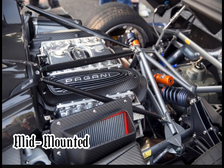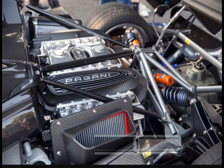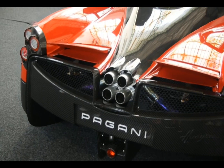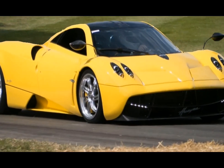The engine is a mid-mounted turbocharged V12 bi-turbo that produces 789 hp and 811 lb-ft of torque. It was released in 2011 and production started in 2012. The transmission has 7 speeds and an electronically limited top speed of 230 mph.